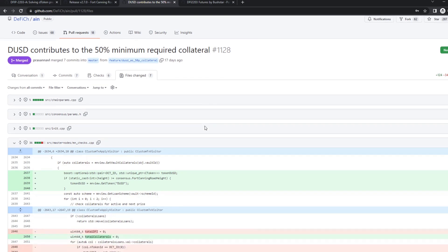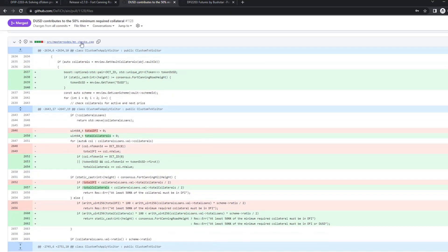This check happens here in the master node checks, which is basically where — if you send in a transaction or a request to the node saying I want to withdraw collateral, or I want to take a loan — those are the two points where you need to check that you are allowed to do that. After your action, you still need 50% of your required collateral as DFI or DUSD. So what we do here is we get an optional value — this variable might be set or not — we add a token DUSD.